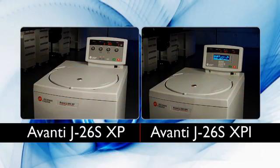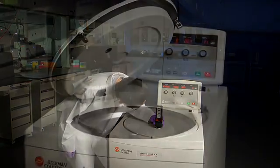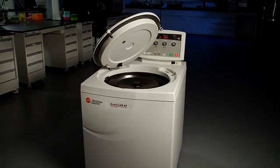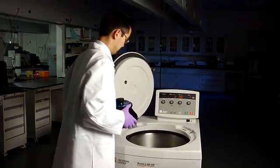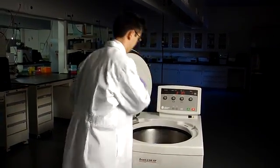Whether you choose the Avanti J26S XP or XPI, you'll get the same improved and simplified design. Both models now include a window so you can verify your rotor speed. And many of the best-in-class features of our former models remain. We still offer the same small footprint for space savings in your lab, and our low work surface and convenient foot pedal for easier rotor insertion and instrument operation improve your comfort and workflow.